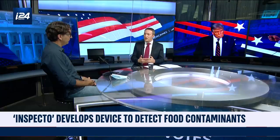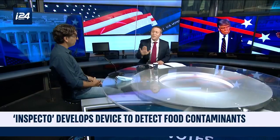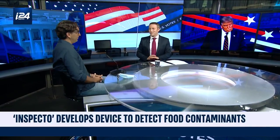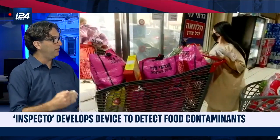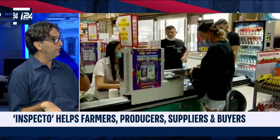Are food companies receptive to this — wanting to nip contamination in the bud — or are they resistant? When we started Inspecto, we assumed food companies just want us to eat as much as possible and don't really care as long as we buy the food. But the deeper we dug, we found out that food companies want us to eat healthy food. They want us to come back and buy their products, and they want to do as much as possible to make sure that we eat safe food.